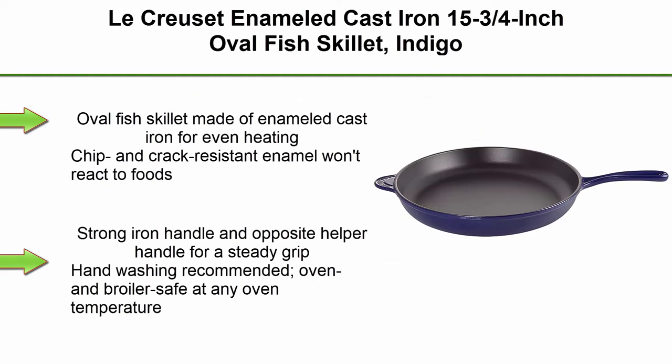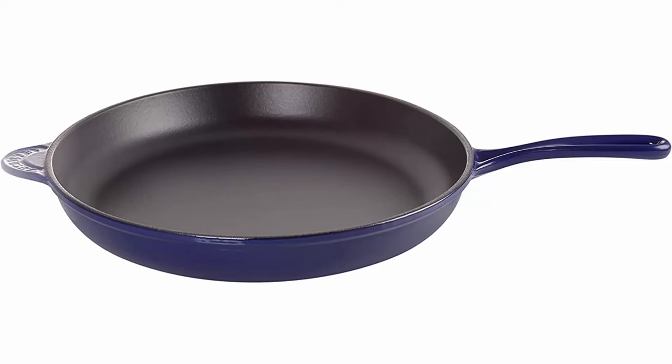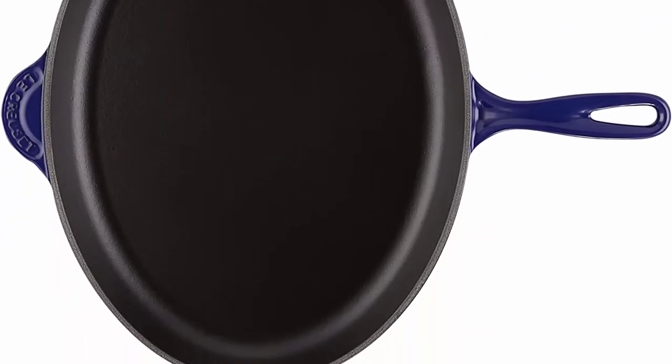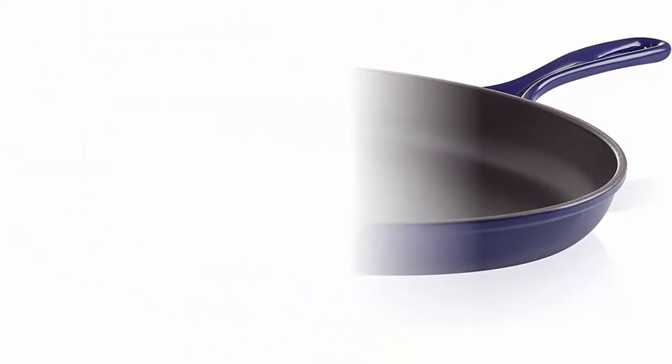Top 4. Locuset enameled cast iron 15-3/4 inch oval fish skillet, Indigo. Oval fish skillet made of enameled cast iron for even heating. Chip and crack resistant enamel won't react to foods. Strong iron handle and opposite helper handle for a steady grip. Hand washing recommended. Oven and broiler safe at any oven temperature. Measures approximately 18 inches x 18.5 inches x 15.8 inches.